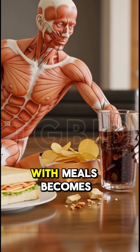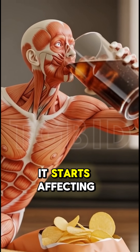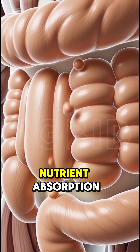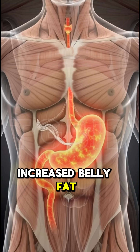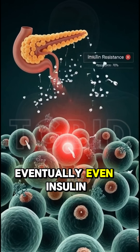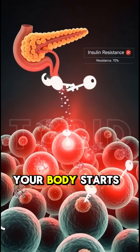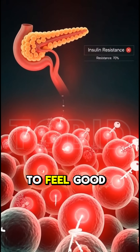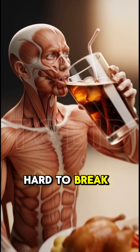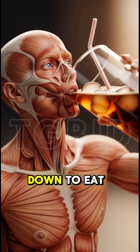If drinking soda with meals becomes a habit, it starts affecting your body long term: constant bloating, poor nutrient absorption, increased belly fat, high acidity, slower metabolism, and eventually even insulin resistance. Your body starts depending on sugar to feel good after meals, turning it into a cycle that's hard to break.